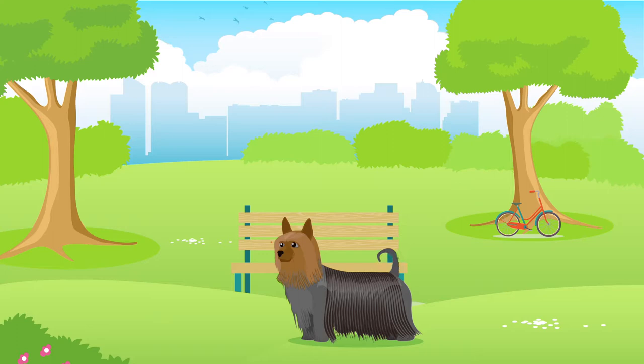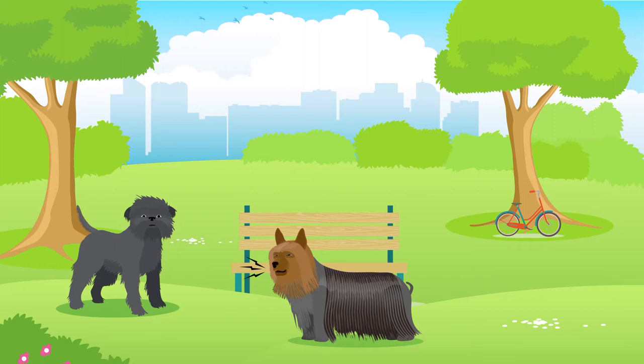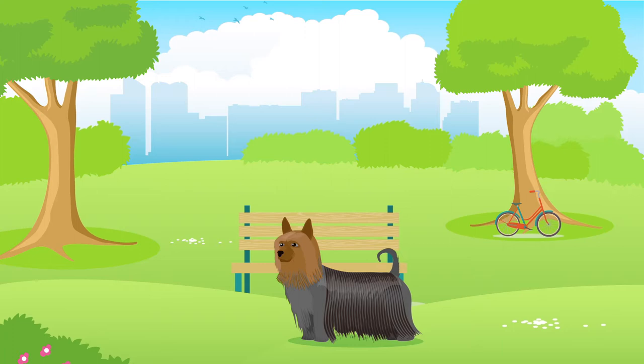Whilst all dogs have their own personalities, the Australian Silky Terrier is mischievous, friendly and intelligent. They can be known for their excessive barking, so be sure this is something you can tolerate. They can sometimes have issues socialising with other dogs, so remember that all dogs require a healthy amount of socialisation, especially in their younger years.